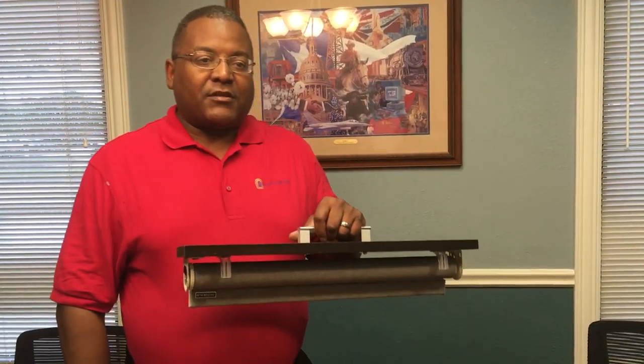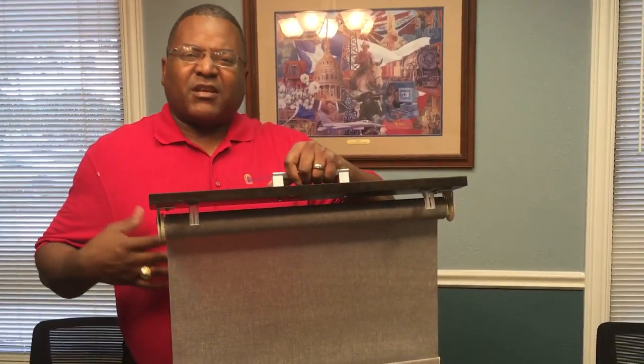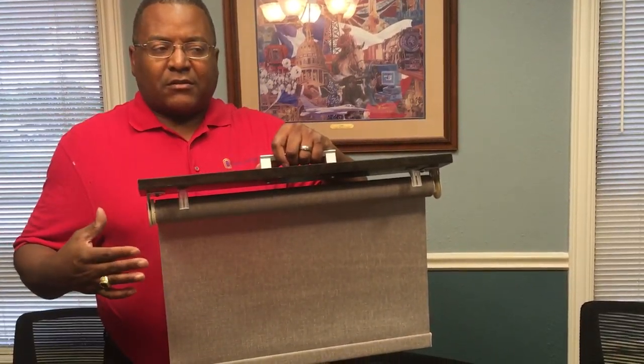Chuck Shepherd with Quality Window Fashions again. I've spoken previously about roller shades and at that time I focused more on some of the aesthetics — the beautiful fabrics, etc.